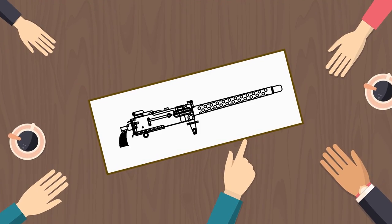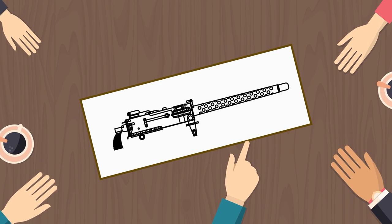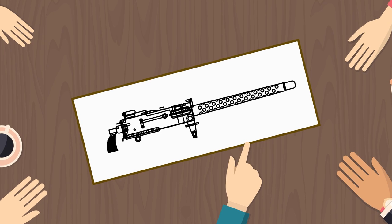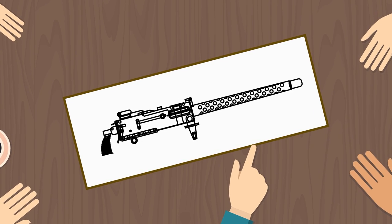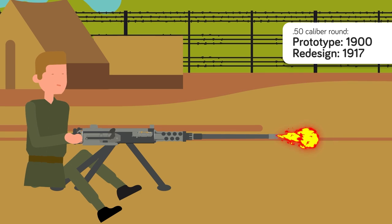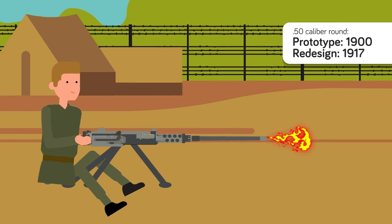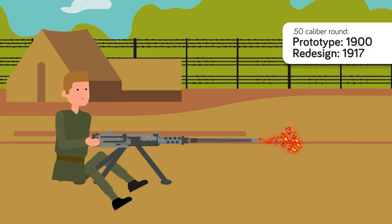Both the .50 caliber BMG round and the 20mm cartridge for autocannons have a similar history. John Browning designed the first .50 cal machine gun during the First World War. The US Army was inspired by French and German anti-tank and anti-aircraft rounds and wanted something similar. While the machine gun to fire the .50 caliber round had its first prototype around 1900, he redesigned it in 1917 to make the very first M2 machine gun, or Ma Deuce, as it's affectionately known by troops.